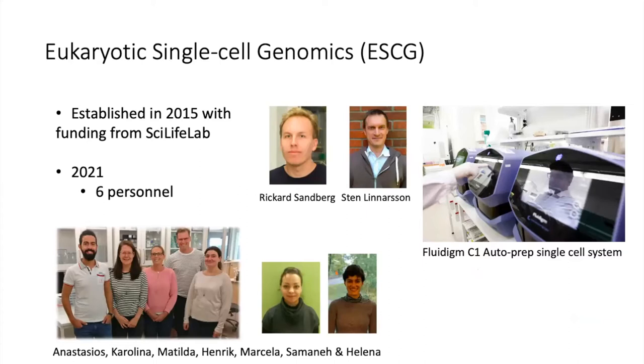The Eukaryotic Single Cell Genomics facility is a single cell facility at the SciLife Lab in Stockholm. Our facility was founded in 2015 — only six years ago, but it feels like a million years ago given how much has happened in this field. At that point, we were the only single cell genomics facility around, probably one of the first in the world. It was founded by Sten Linnarsson and Rickard Sandberg, both professors at KI, who had each developed a single cell genomics method and brought it into the facility to make it available for all researchers in Sweden.